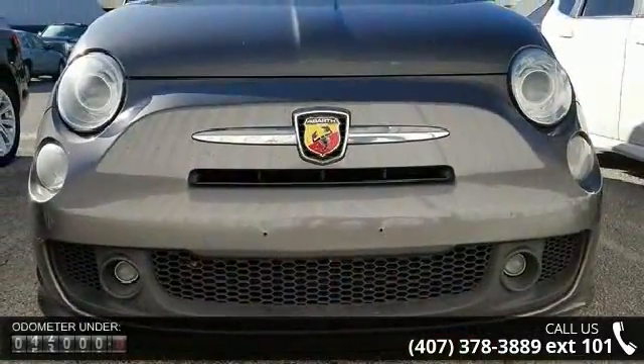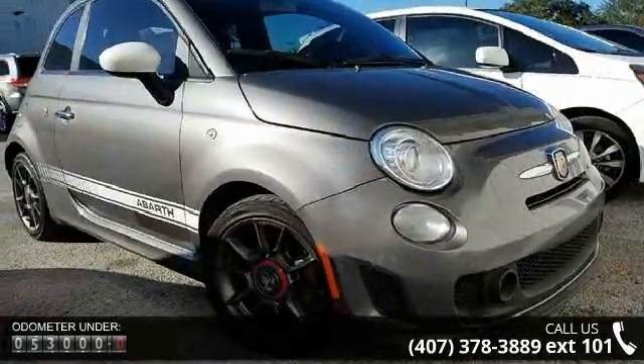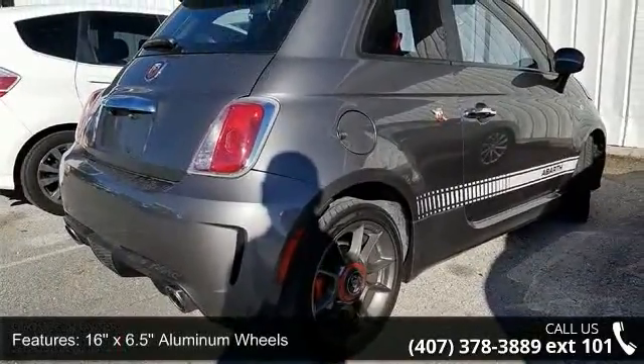Some of the top features included with this vehicle are 16x6.5 aluminum wheels, number 3 seat foam cushion, 4-wheel disc brakes, air conditioning, electronic stability control, and front bucket seats.